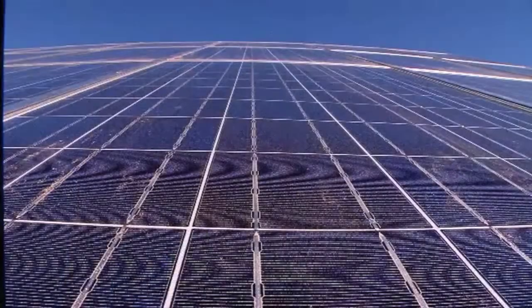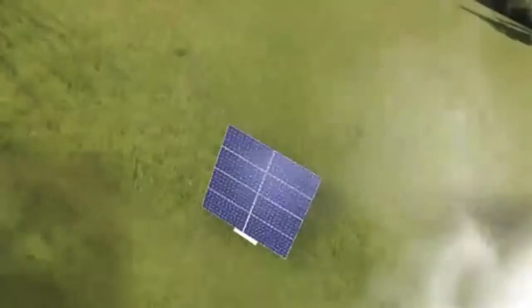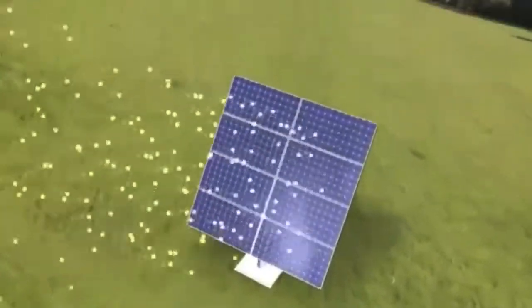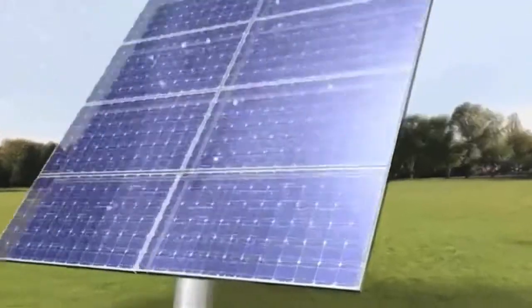Enough energy from the sun hits the earth every hour to power the planet for an entire year. Here's how it works: sunlight is made up of tiny packets of energy called photons. These photons radiate out from the sun and about 93 million miles later, they collide with a semiconductor on a solar panel here on earth — all at the speed of light.